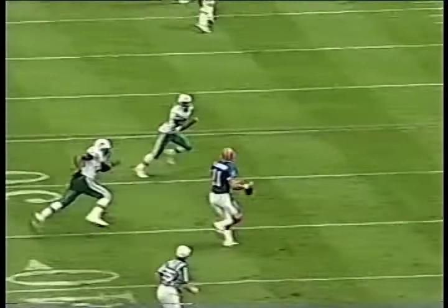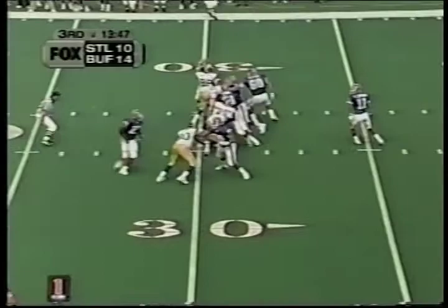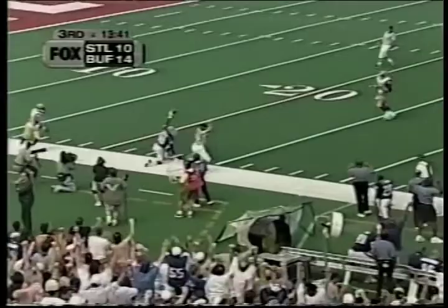Rob Johnson is going to roll out, throws the ball where only the wide receiver can get it. Eric Moles over the top of the defender. From Johnson to Johnson. And now Rob Johnson airing it out to Eric Moles.